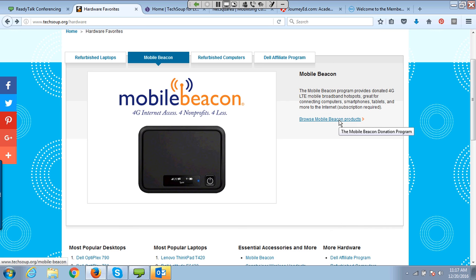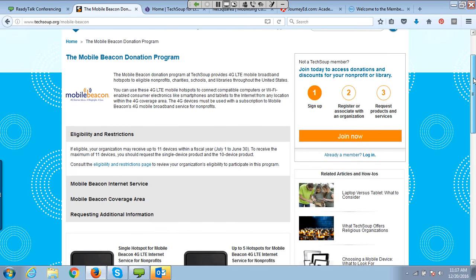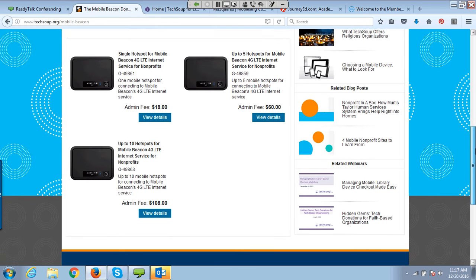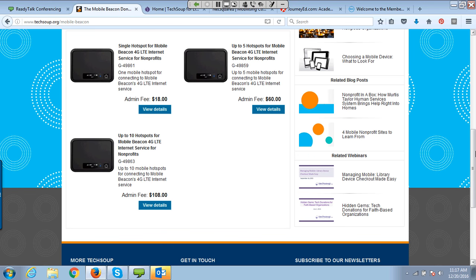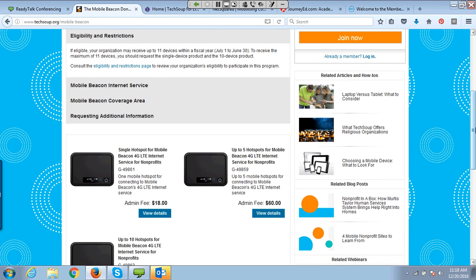These are donated by a company called Mobile Beacon. If you're joining us from a public library, community center, Boys and Girls Club, or YMCA, you might check these out to people in your community. Or you may have remote staff, traveling board members, or a church where a deacon or rabbi travels a lot. You can get up to 5 or up to 10 mobile hotspots for a flat rate of $108, and then a $10-a-month subscription fee for Internet service.